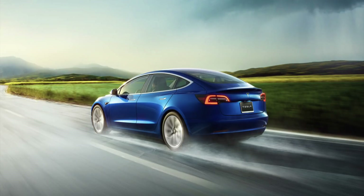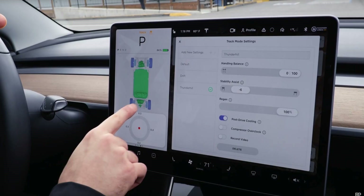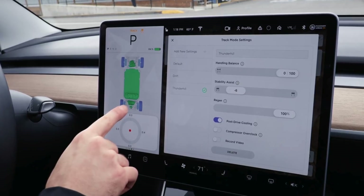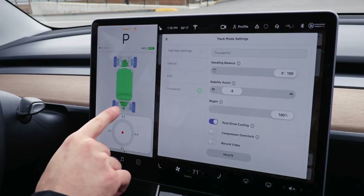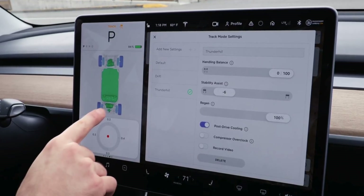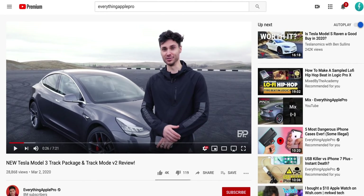First I want to cover this because it just dropped as I was making this video and it's pretty cool. If you were lucky enough to purchase a performance Model 3 — the only Tesla with track mode — it was a cool feature that let you take your car to a track and optimize it for performance. Today Tesla invited a couple of YouTubers to check out track mode V2, and you get a whole new interface. Everything Apple Pro's video came out — a great guy everyone should subscribe to — he got an early hands-on, which kind of makes me want to get a performance Model 3 and start drifting around the track.